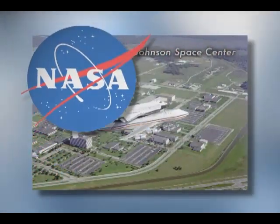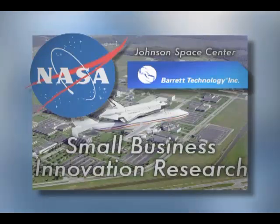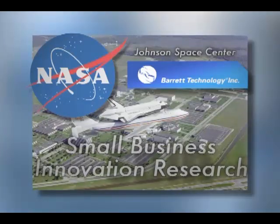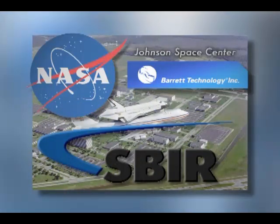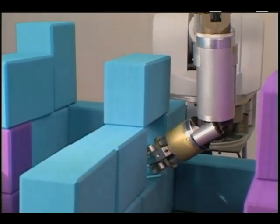NASA also saw potential in the advanced robotics and soon partnered with the Massachusetts company through the Small Business Innovation Research, or SBIR, program in an effort to improve the technology for future use on space missions.